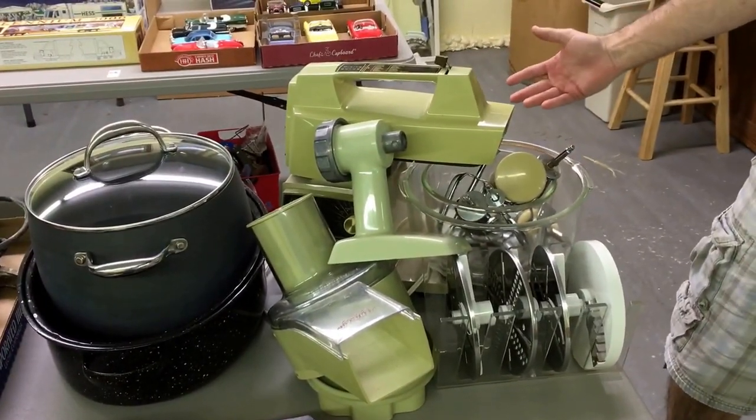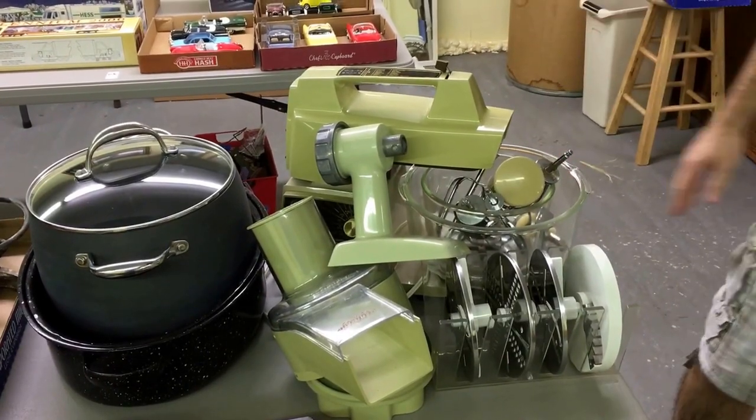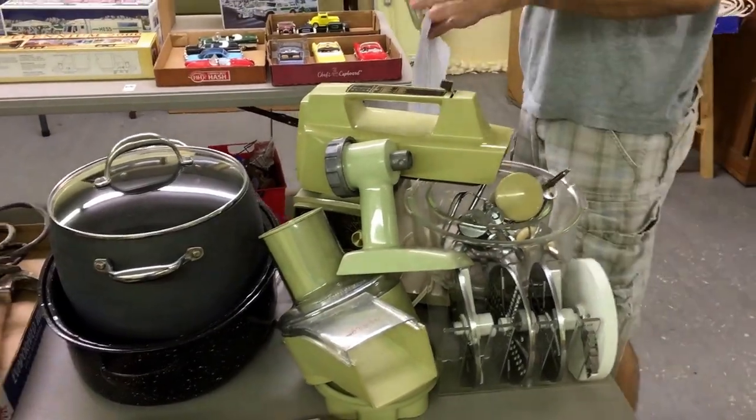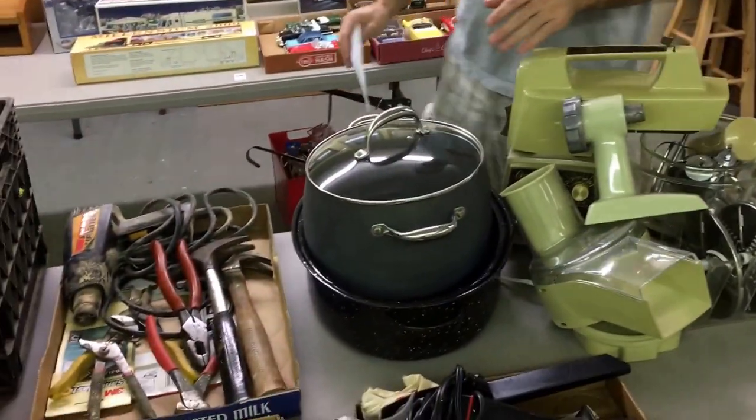It's an oyster, older than both of us put together probably. Really early one, really nice. All the attachments, it's all there. Great shape, working all the way. Go on down — same consignor here.